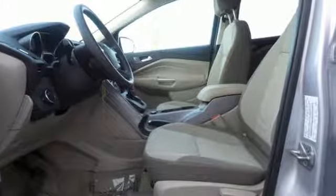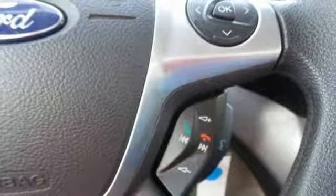With standard safety features like stability and traction control and anti-lock brakes, you'll feel more confident too.